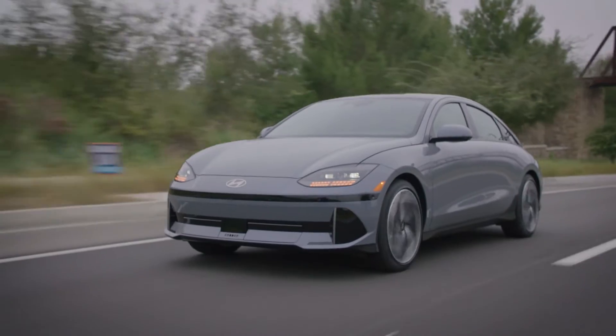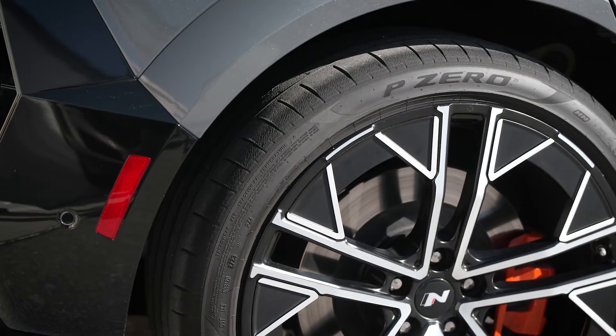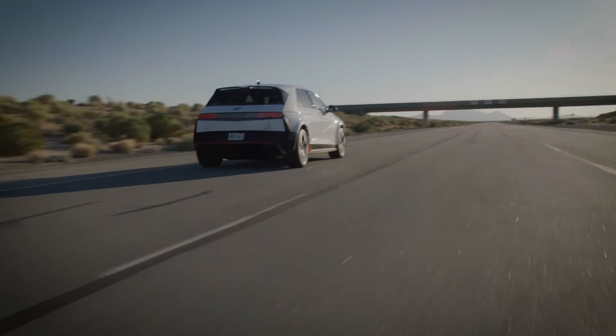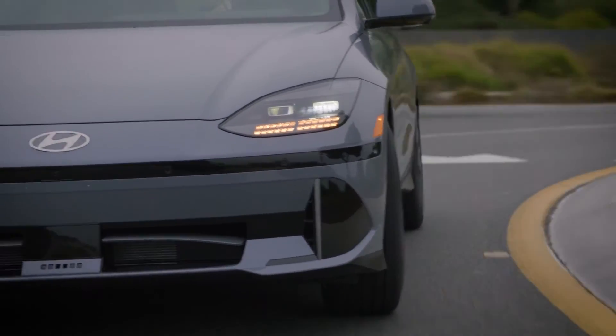No matter how you drive, however, the tires will wear out over time, just like on any car. Your authorized Hyundai electric vehicle dealer can recommend and install tires for your Hyundai electric vehicle when it's time for new ones, helping ensure that you get the same performance from your EV for miles to come.